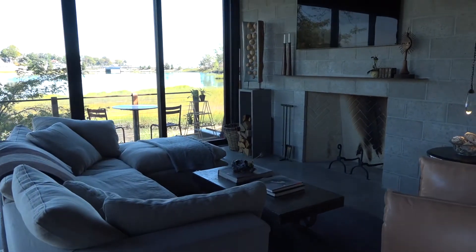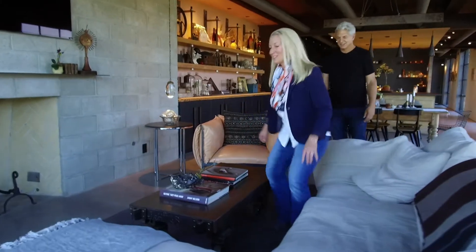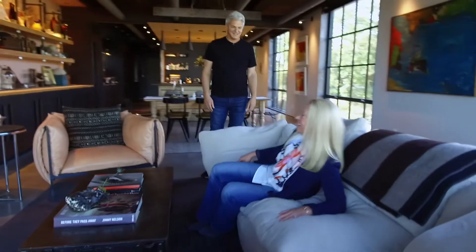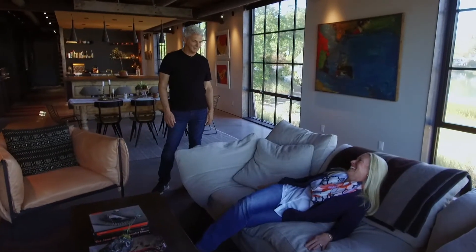This feels very comfortable. This was all about comfort, actually. This is a Restoration Hardware couch called the Cloud. Most people, once they get on the Cloud, have a hard time getting back up again.